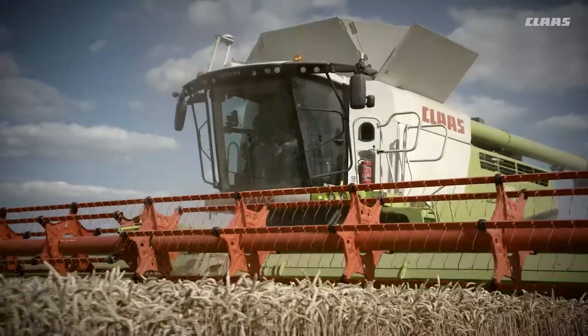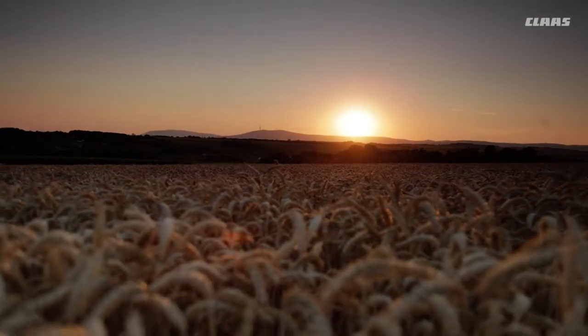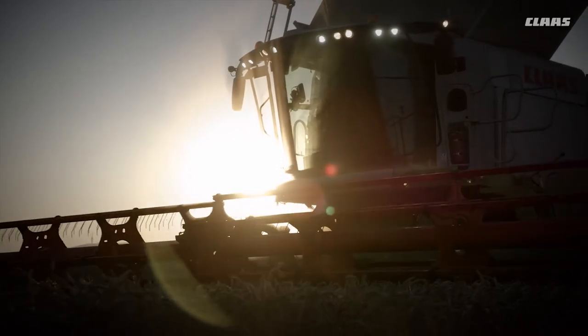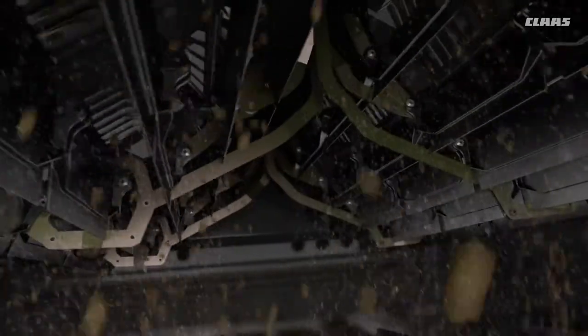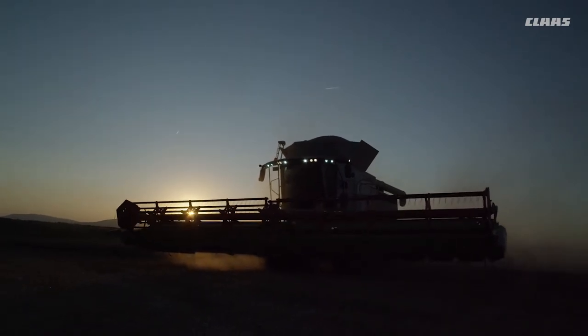What makes a good machine even better? What makes a combine a Lexion? It's the way that it's built — built on experience. The new Lexion.